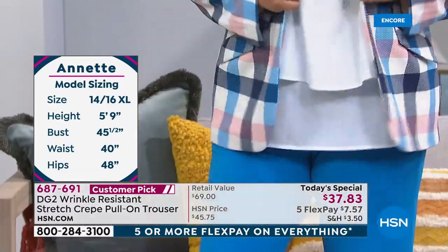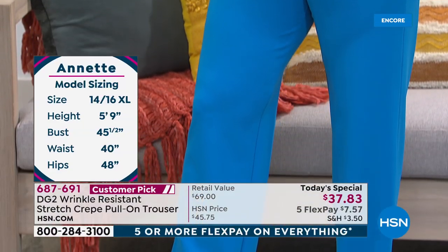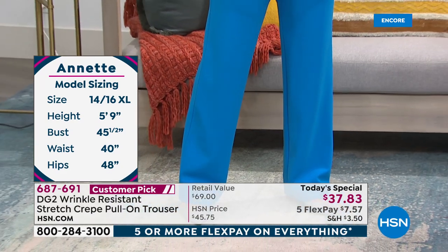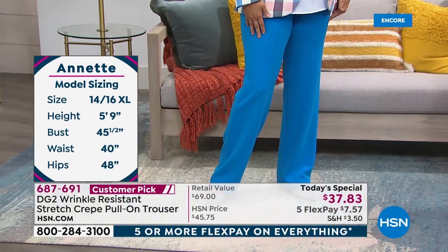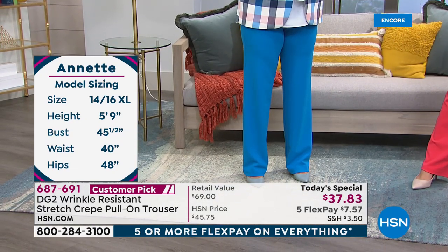Miss Annette, we're getting some questions on your sizing. She's wearing the medium tall on the bottom, and the jacket is a large. So that's going to help you out. And don't you love the stretch in these? Aren't you totally surprised by the sateen surface on the inside? It feels so good.